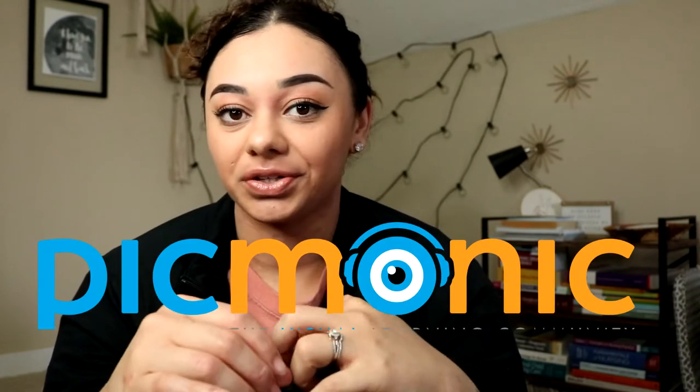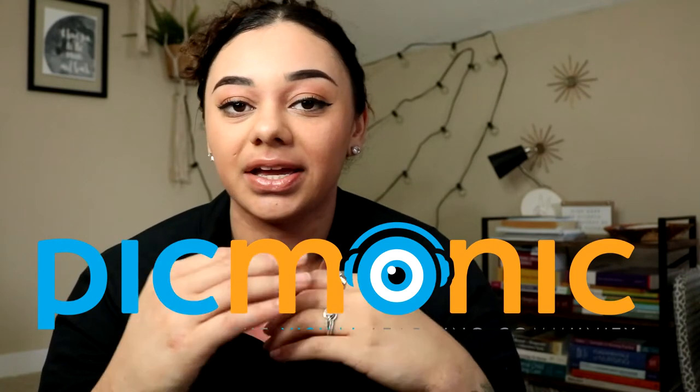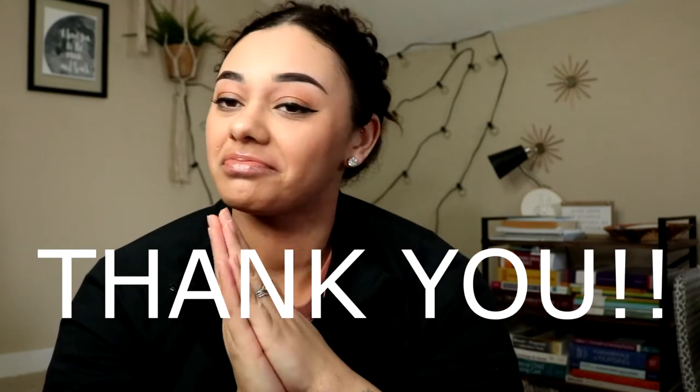I wanted to chat about Picmonic. Picmonic is an application on your phone that you can download and it has tons and tons of information — it's a really great studying tool for complex topics, and nursing school topics are all complex. I wanted to thank Picmonic for sponsoring today's video, I seriously appreciate it so much.